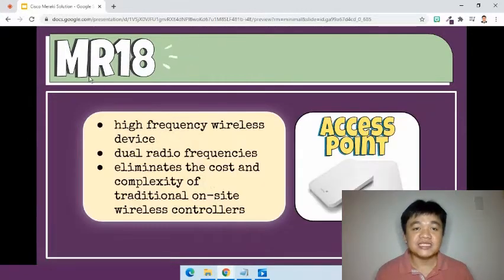Next is the MR18 access point. It is a high-frequency wireless device. It has dual radio frequencies, which are 2.4 GHz and 5 GHz. It eliminates the cost and complexity of traditional on-site wireless controllers.